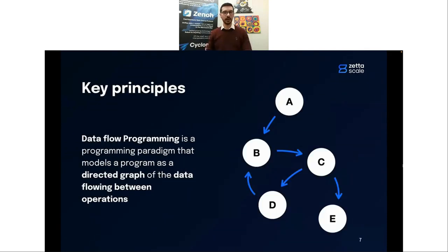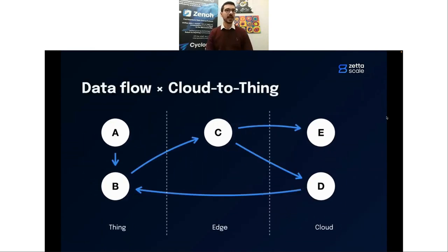The key principle of dataflow programming is that you model your application as a directed graph, where data flows between operators, between nodes, between computing units — all synonyms. You can see a model on the right: going from node A to node B, then to C, D, and E. This is important in the cloud-to-thing context because your application could span different layers — from the thing to the edge and to the cloud. For instance, a sensor in a farm might not have regular internet connectivity.